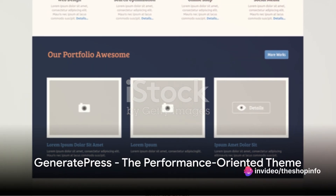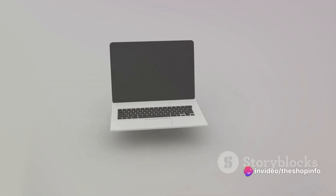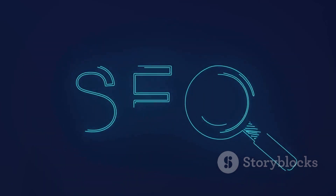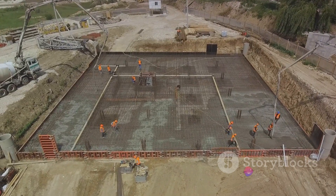Third on our list is GeneratePress. This theme is all about performance. It's a lightweight, fast, and responsive WordPress theme. GeneratePress is built with clean code and follows the best SEO practices, ensuring your website has a solid foundation for excellent performance.